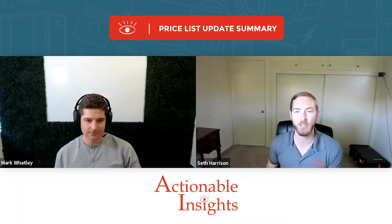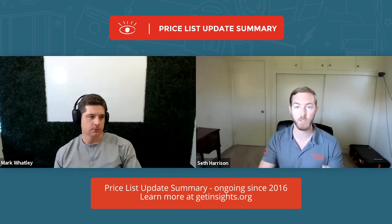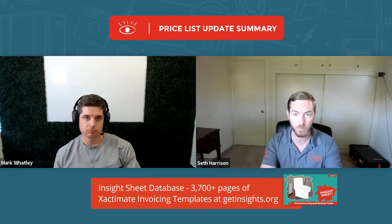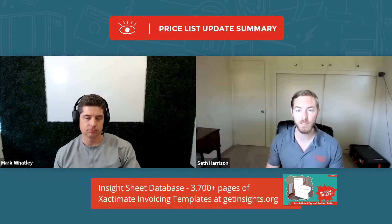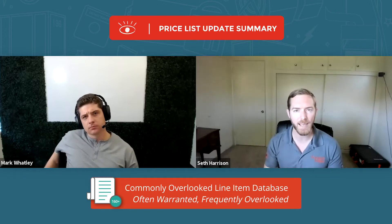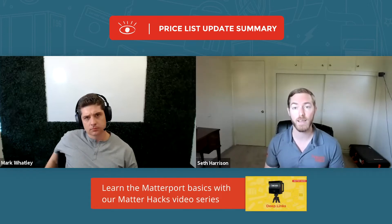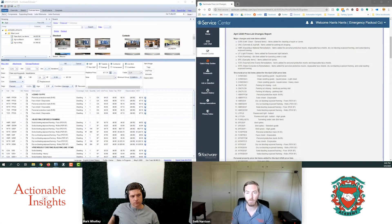What up insiders! Watley and Harrison here from Actionable Insights with another video for the Priceless Update Summary series. This is our April video. In the January, February, March videos we put out, we asked for your feedback, and many of you said you absolutely love the new video series. We're going to continue producing these. The goal is to analyze what new Xactimate Pricelist line items came out and how they're meant to be applied. So let's jump into the April 2020 Pricelist changes.